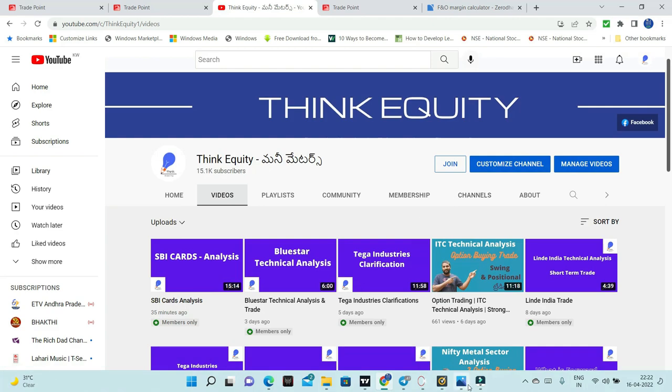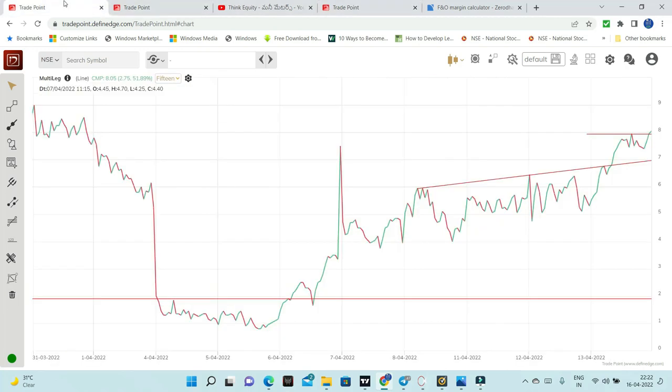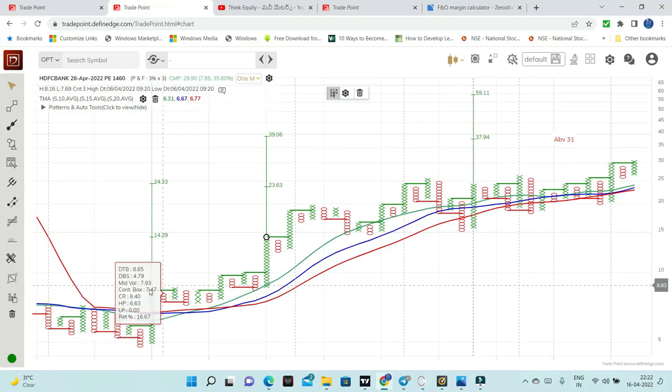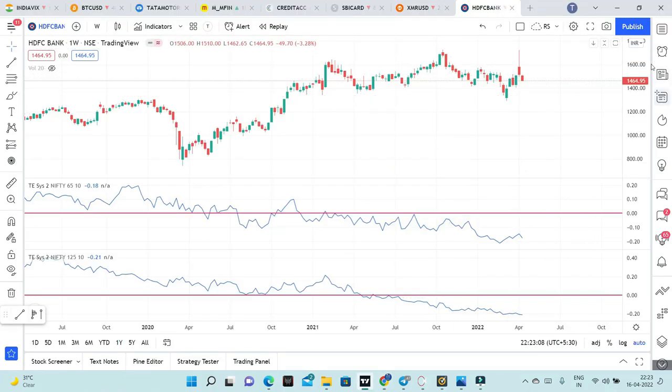So we will talk about HDFC Bank. I am doing a similar type of analysis on this chart. Here is the option chart which is a multi-leg chart — a bull call spread. We are going to clear this chart and look at opportunity. The entry opportunity is the 1460 put option. Why am I going to select the put option? Because of the chances of HDFC Bank falling. I am going to look at the chart, and the price of HDFC Bank is at 1460 levels.